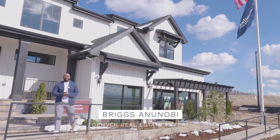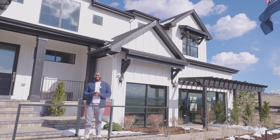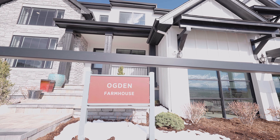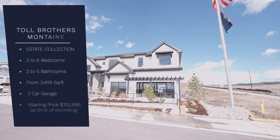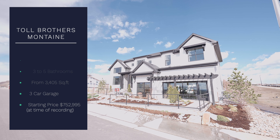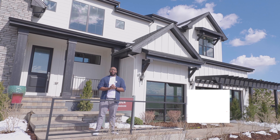Hey guys, welcome back to the channel. I'm Barry Zanlenobi and this is another property tour. Today we are in Castle Rock in the beautiful community of Montaigne to check out this beautiful Toll Brothers house right behind me. This house is a modern farmhouse style house called the Ogden, and it's one of five floor plans offered in their estate collection. The estate collection runs from three to six bedrooms and two and a half to five bathrooms, with prices starting from the mid $700 thousands. Before we start the tour, hit that like and subscribe button to join the Briggs team and be a part of my YouTube family.